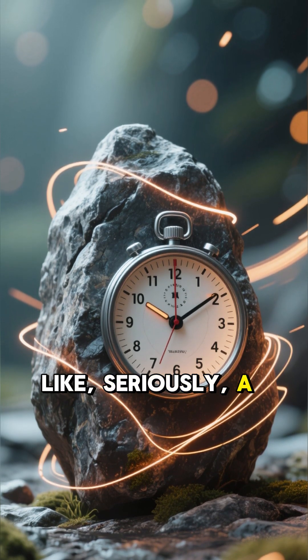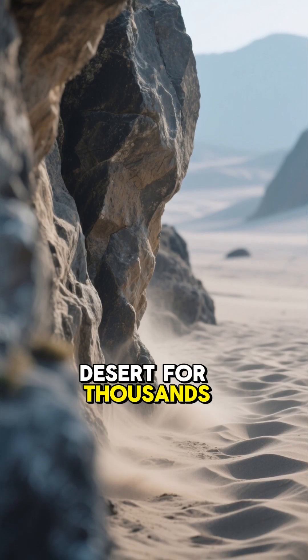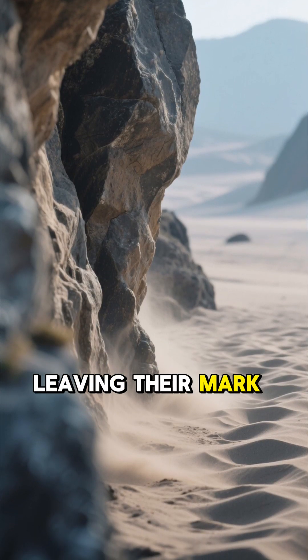Like, seriously, a long time. Some of these rocks have been sailing across the desert for thousands of years, leaving their mark in the sand.